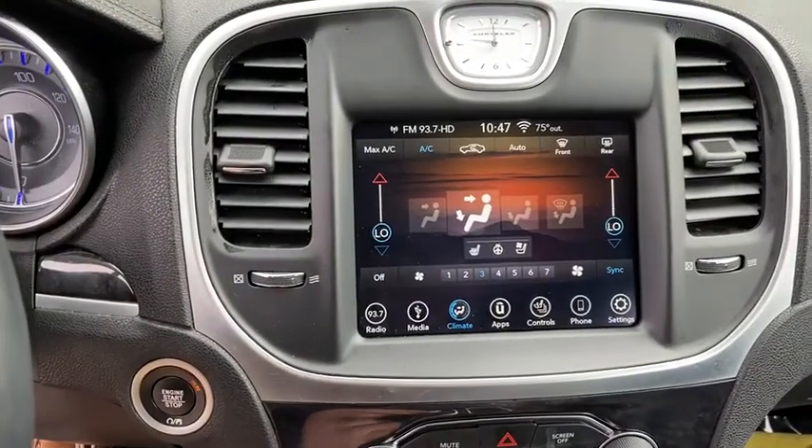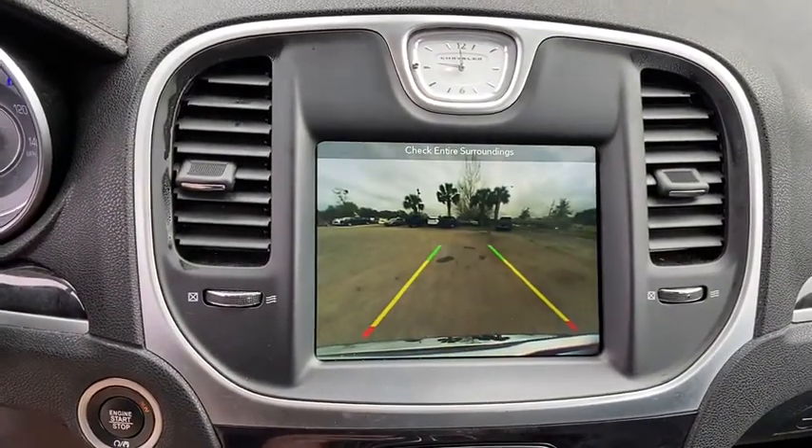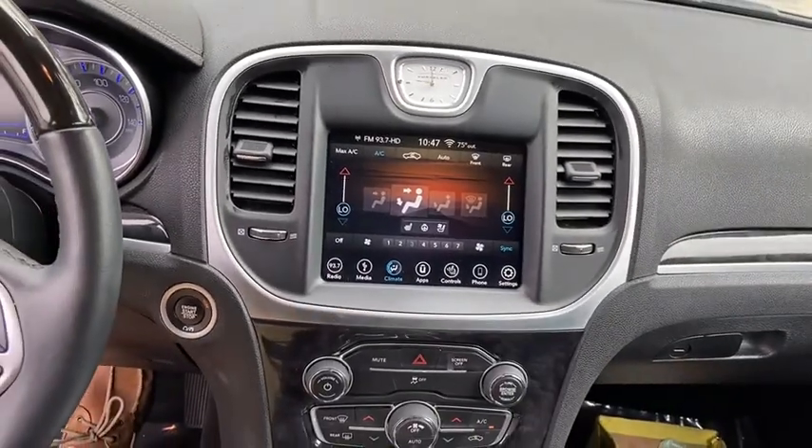Heated front seats, electronic stability control, security system, rear window defroster, compass, fog lights, trip computer.